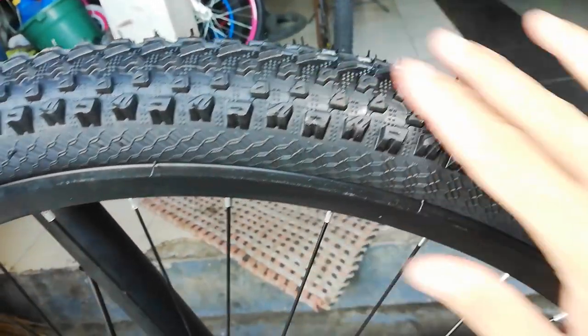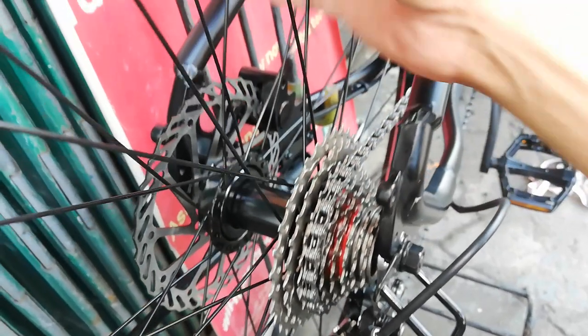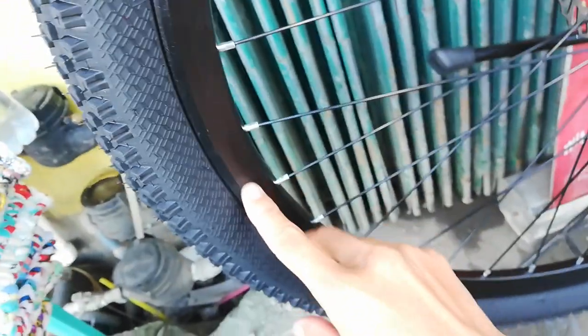Wala talaga guys. Sukat nya ay 29 by 2.35 — ang lapad nito. Itong spikes nya palagay ko all terrain to — pang all terrain yan. Sa kabila, bakal pa rin na hubs, bolt type parehas — harap at likod 32 holes.